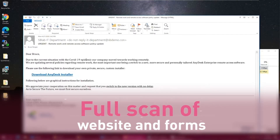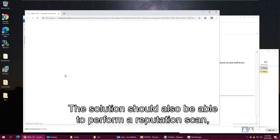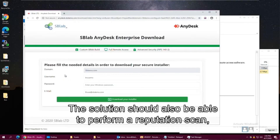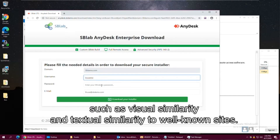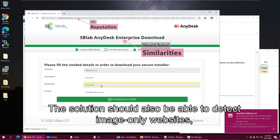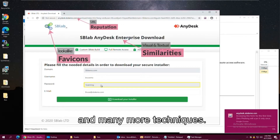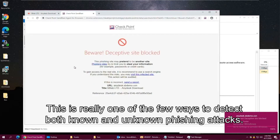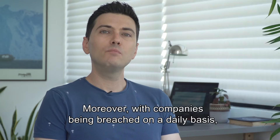The solution should also perform reputation scans and include similarity algorithms such as visual similarity and texture similarity to well-known sites. It should also be able to detect image-only websites, look-alike favicons, and many more techniques. This is really one of the few ways to detect both known and unknown phishing attacks.